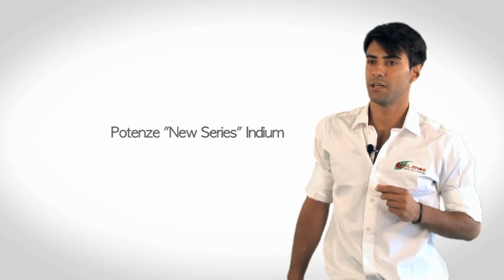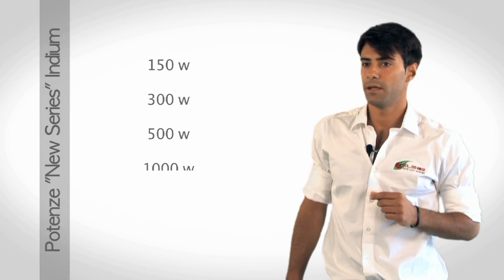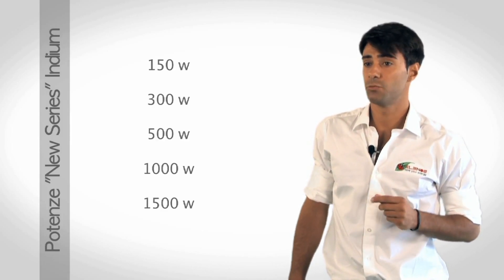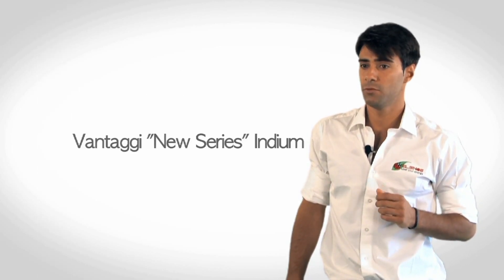La nuova serie Indium comprende le potenze 150, 300, 500, 1000, 1500 watt e il nuovissimo 2000 watt. Rispetto alla storica serie ETG, la nuova serie Indium comporta diversi miglioramenti.